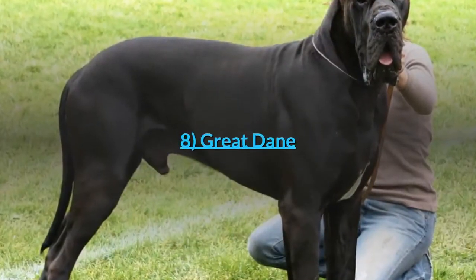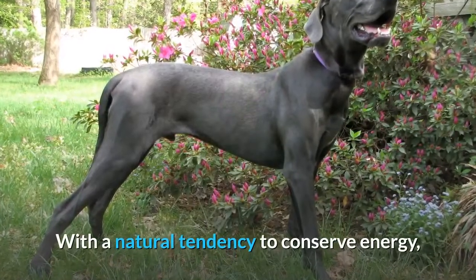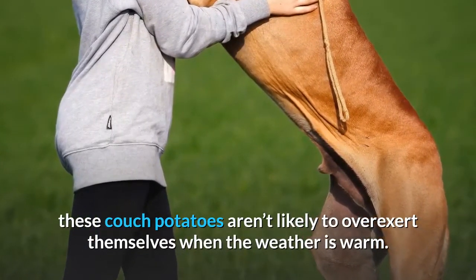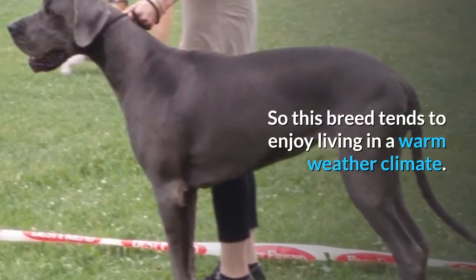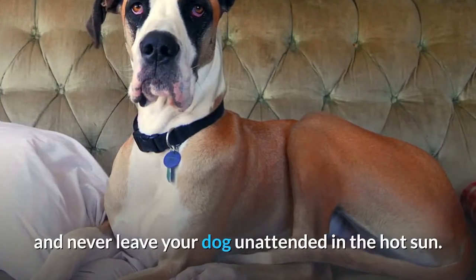8. Great Dane. The Great Dane is one of the best large breed dogs for hot weather. With a natural tendency to conserve energy, these couch potatoes aren't likely to overexert themselves when the weather is warm, so this breed tends to enjoy living in a warm weather climate. However, keep in mind that black dogs tend to become warmer faster, and never leave the dog unattended in the hot sun.